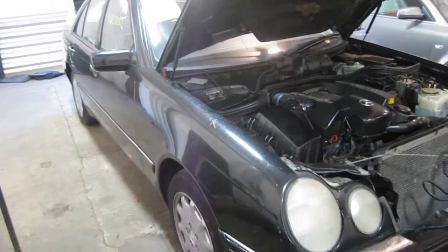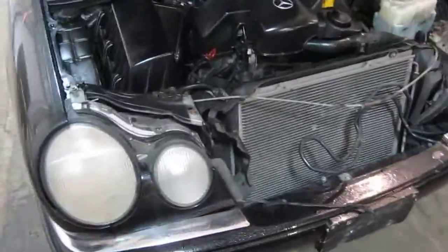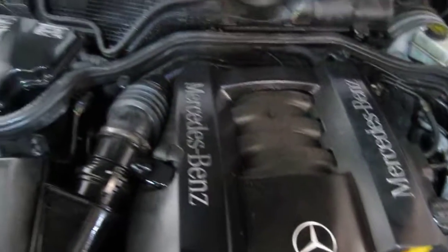Good morning and welcome to Tom's Foreign Auto Parts video portion of our inventory. Here we have a 1999 Mercedes E320 model. This vehicle is a 3.2 liter California emissions engine.